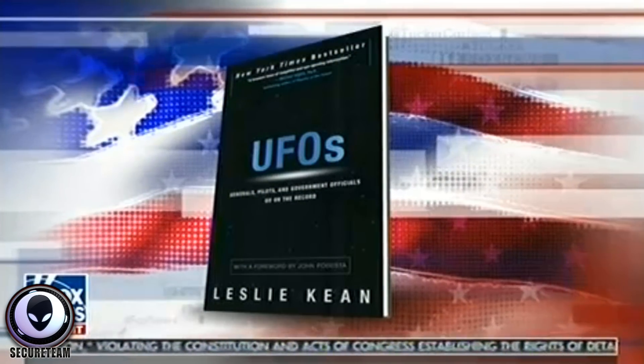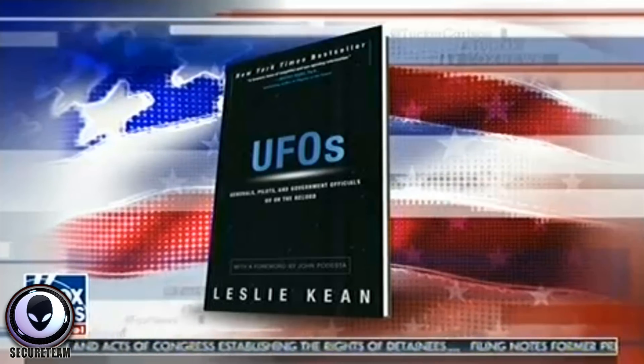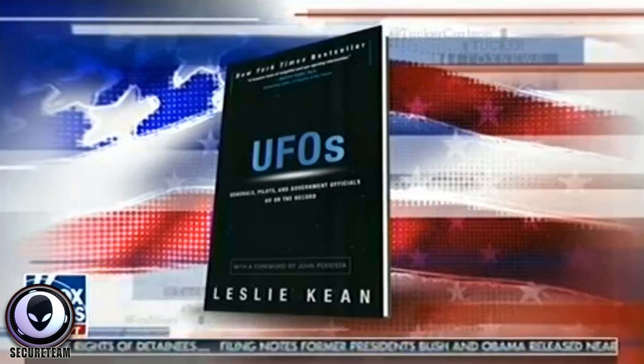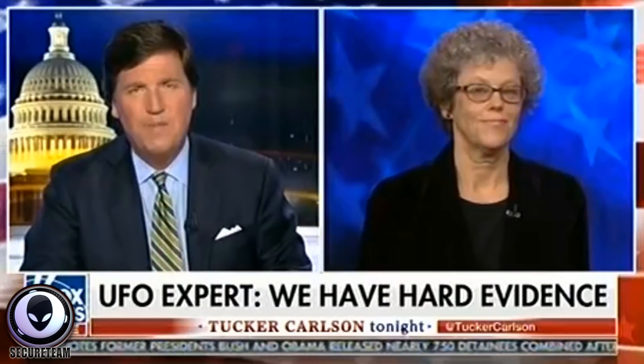Leslie Keane wrote about this in the New York Times — that piece in question — and she also wrote a book called 'UFOs: Generals, Pilots, and Government Officials Go on the Record.' She spent years investigating UFOs with the support of former Bill Clinton chief of staff John Podesta. Leslie Keane joins us tonight.